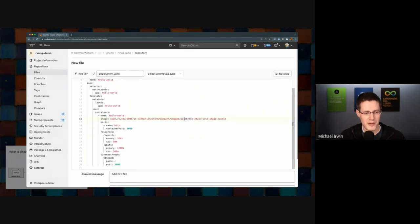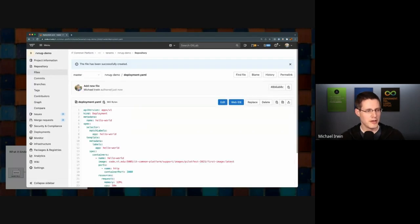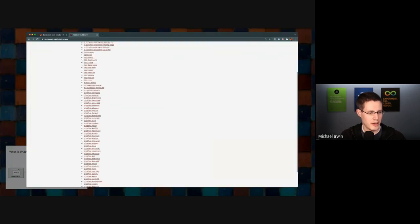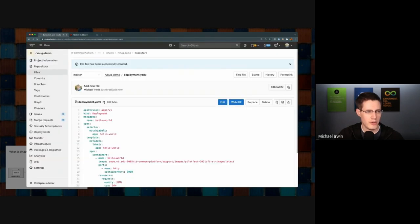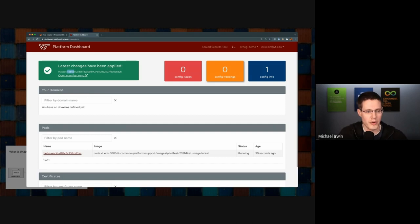Here is just a Git repo — one of those manifest repos. Right now it just has an empty readme file. I'm going to create a new file and call it my-deployment.yaml. What we're doing here is defining a deployment that is going to run this container image, runs on this port, and specifying how much memory and CPU we need. Let's commit that change and jump over to the dashboard. I'll log in via SSO and go to RVNugDemo.